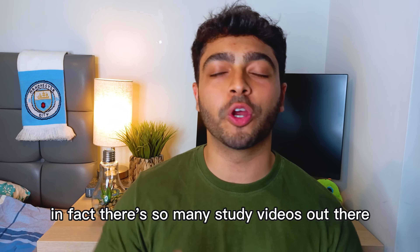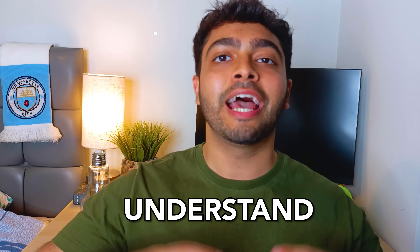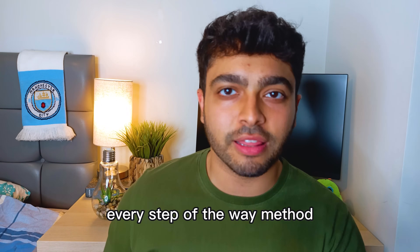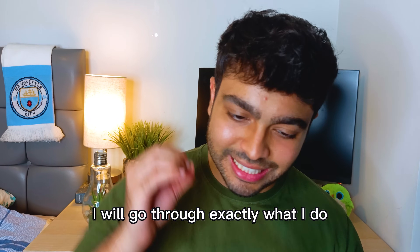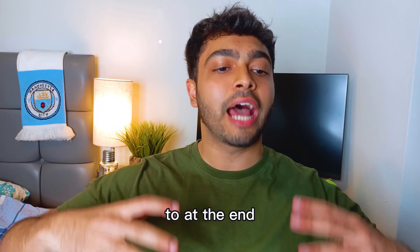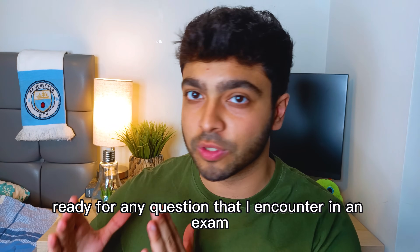There are so many study videos out there, but no one shows us exactly what they do to learn, understand, and ace exams — like an exact, practical, every-step-of-the-way method. My name is Zain Asif, I'm a third-year medical student, and in this full guide on efficient learning, I'll go through exactly what I do from the second I see a topic to revising it, to having it fully engraved in my mind, ready for any question I encounter in an exam.